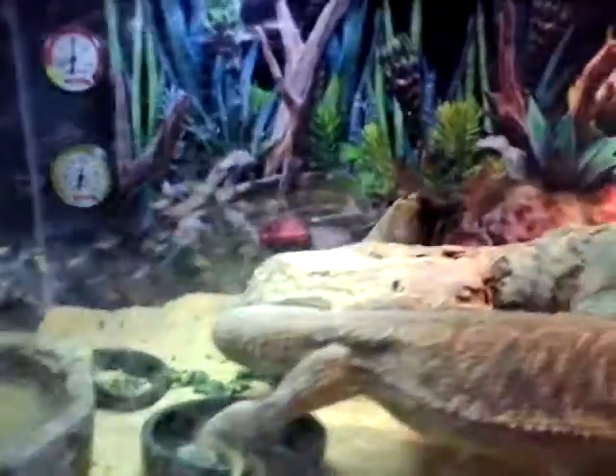I feed him crickets, mealworms, lettuce, cucumber, grapes — stuff like that. That's mainly what he can eat.